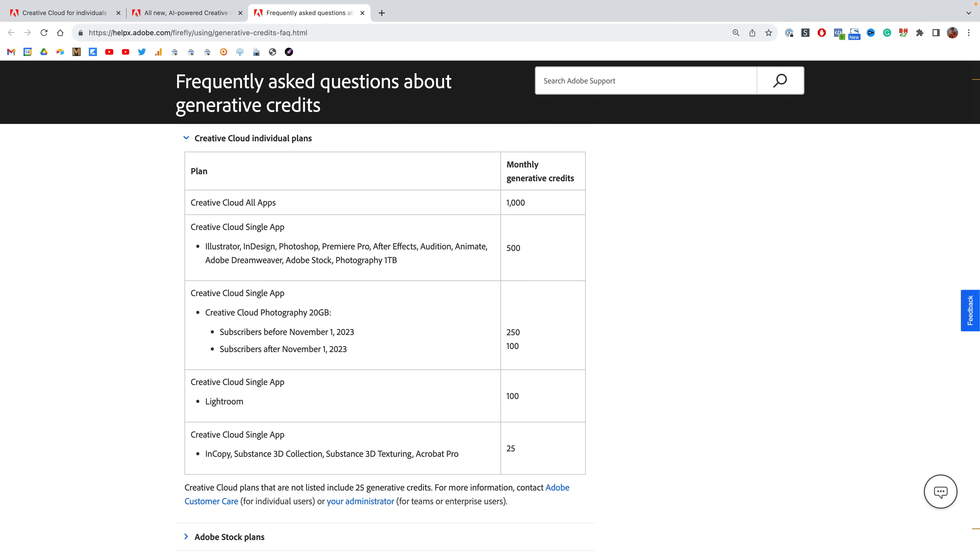If you're subscribed to the All Apps plan, you get the most credits — a total of 1,000 generative credits per month. If you are subscribed to a single app, including the Photography 1TB plan, you get 500 credits. If you're subscribed to the Photography 20GB plan before November 1st, you get 250 credits, and if you sign up after November 1st, you get 100 credits. Same thing for the Lightroom-only plan — you get 100 credits.